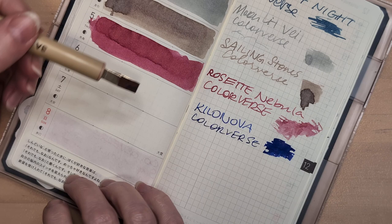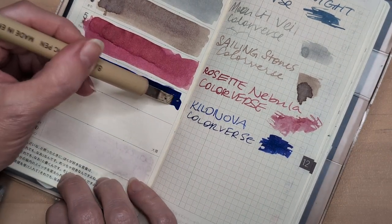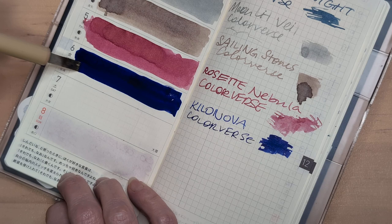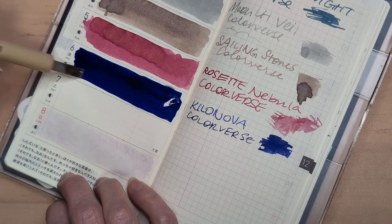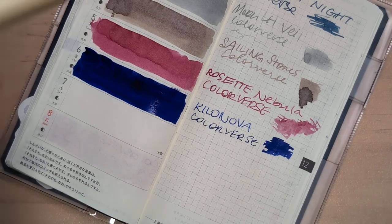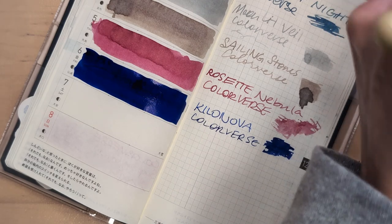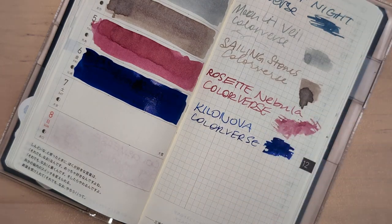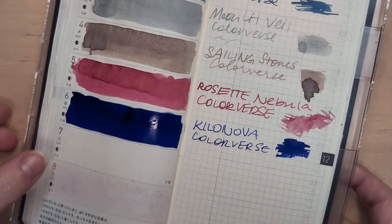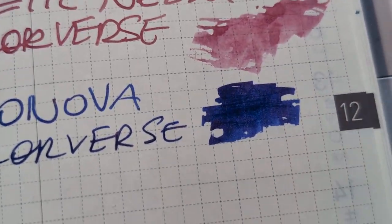I wonder if by the end of the month I'm going to be like a pro at using these little bottles. There's so much to like about them, but function is not one of those things. Well, they do seal well, but you can't fill from them well. Yeah, this is definitely one of those — look, you can see the sheen coming in.